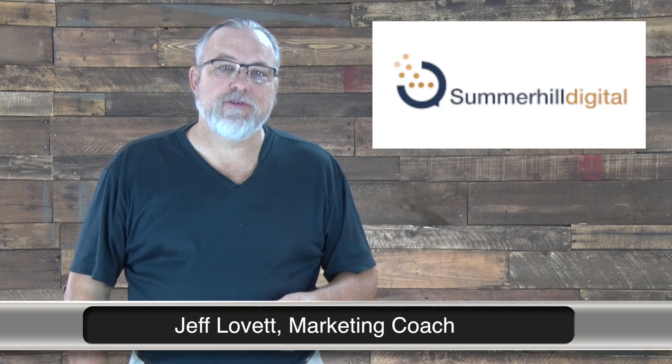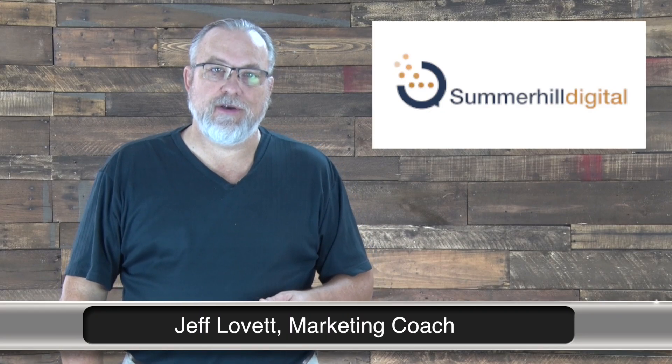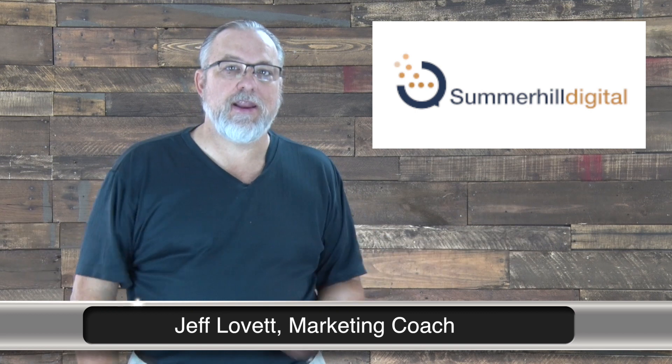Hi, this is Jeff Lovett, and welcome to another small business marketing video. As you can see, we are finally in our new video studio we've been talking about.